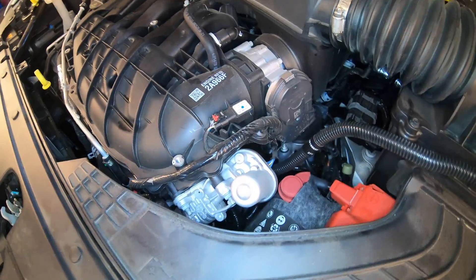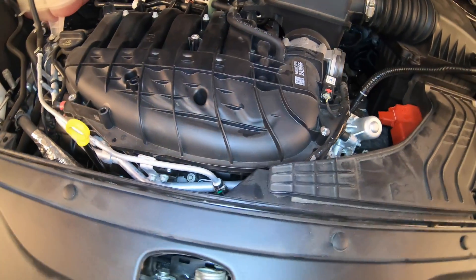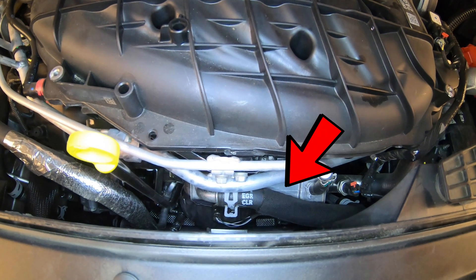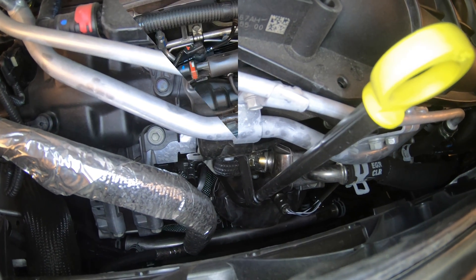Remember, the underhood label mentioned an EGR cooler. I didn't originally intend to point it out in this video, but I wanted to make sure I did since it is listed on the emissions components. Right here in the front between the radiator and the engine is your EGR cooler. You can see right there it says EGR CLR — that might mean EGR cooler hose, but that's the actual cooler itself.